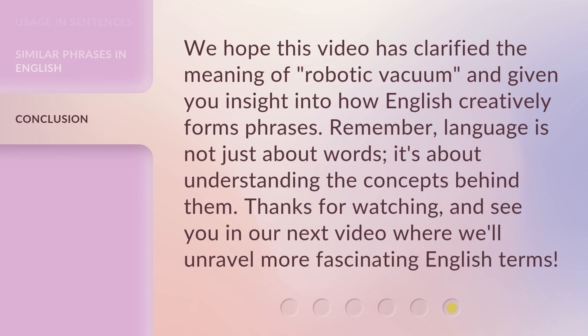We hope this video has clarified the meaning of robotic vacuum and given you insight into how English creatively forms phrases. Remember, language is not just about words — it's about understanding the concepts behind them. Thanks for watching! I will see you in our next video where we'll unravel more fascinating English terms.